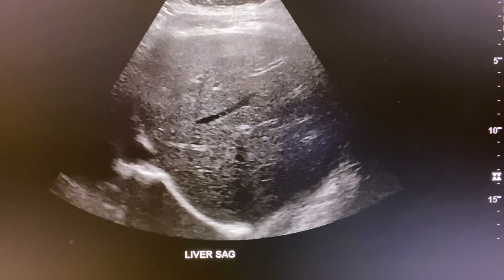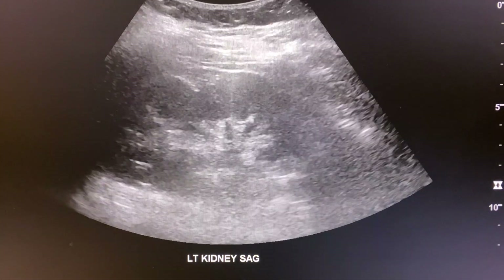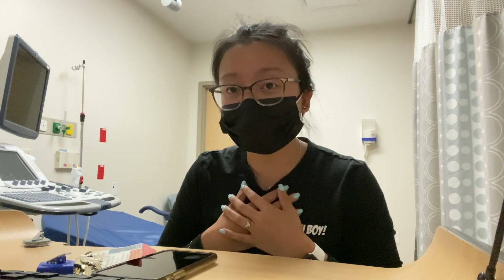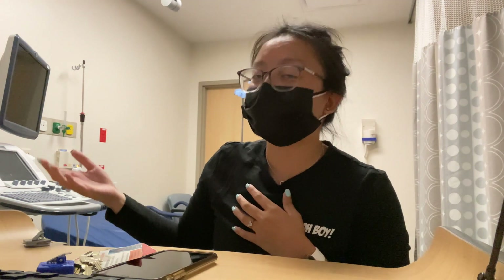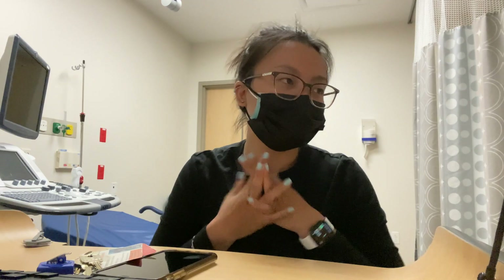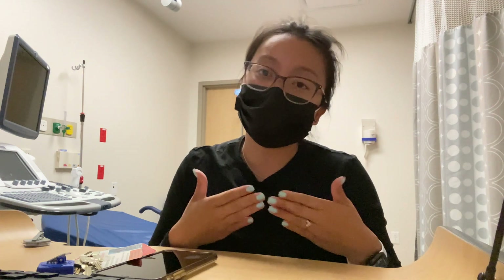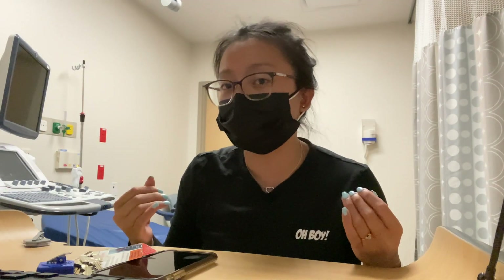We have a protocol. For an abdomen ultrasound, we take images of the pancreas, liver, kidney, spleen, gallbladder, common bile duct, main portal vein — all in specific sagittal and transverse planes. We manipulate the probe to get the images the doctors want. Every place might have a different protocol but it's generally the same. At the end of the exam we write a tech report and give it to the doctor. A lot of people are surprised to learn we know what we're looking at.